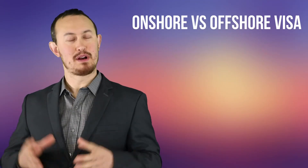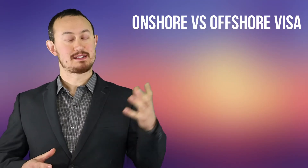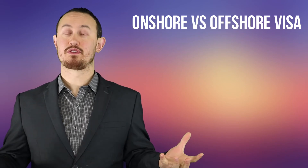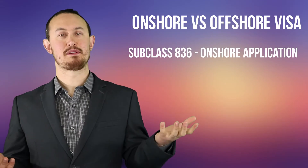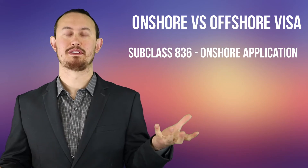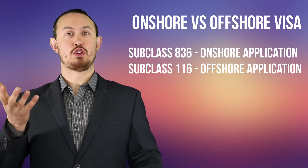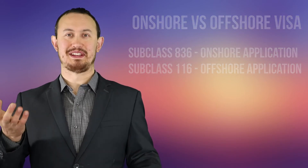There are two visas which are very similar but slightly different. The subclass 836 visa and the subclass 116 visa are both different types of carer visas. The subclass 836 visa is to be applied for onshore within Australia. If you're outside Australia, you apply for the subclass 116 visa.